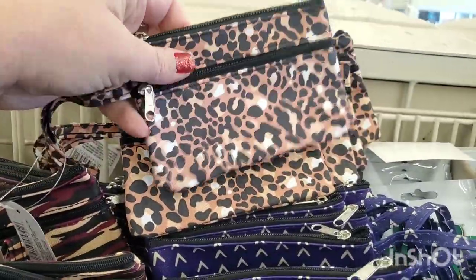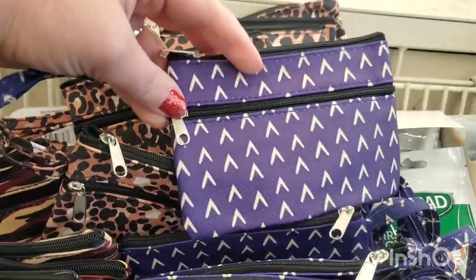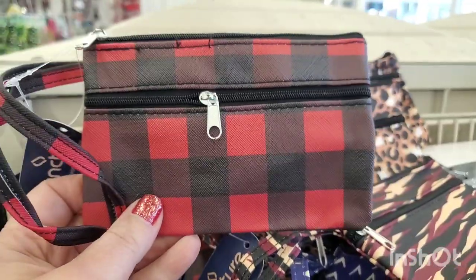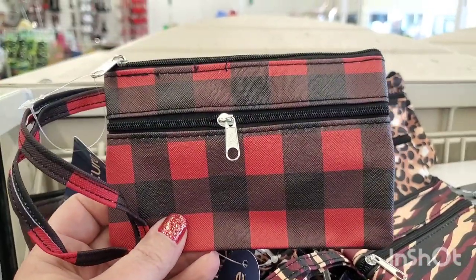They have this purple super cute print as well — candy camouflage, fabulous and perfect for the holidays. Just add a gift card to it and gift this! Look at this buffalo check coin purse, adorable.